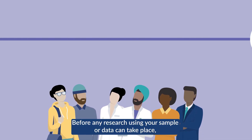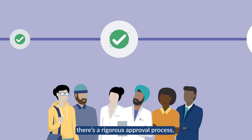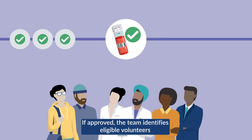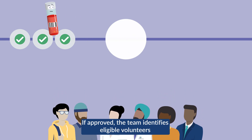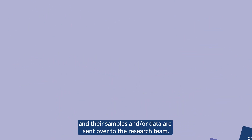Before any research using your sample or data can take place, there's a rigorous approval process, which includes our volunteers reviewing applications. If approved, the team identifies eligible volunteers and their samples and/or data are sent over to the research team.